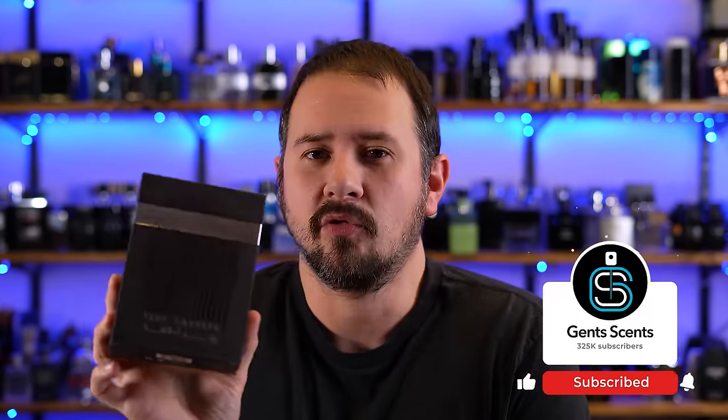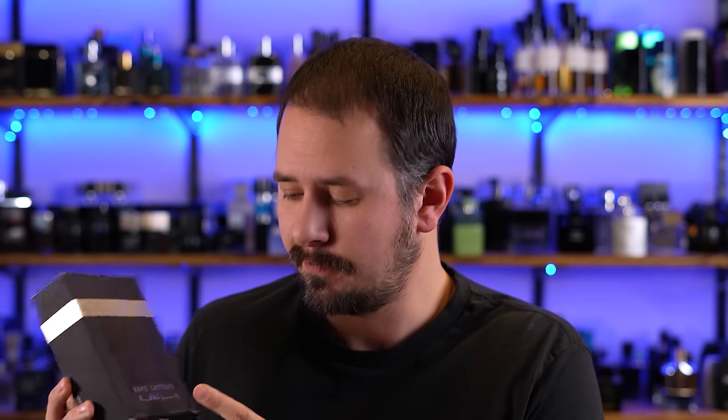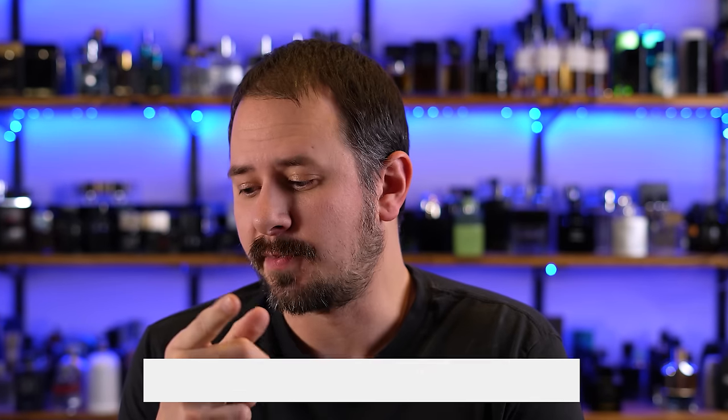I didn't want to get just that because if I'm placing an order, let's throw some other stuff in there. So the fragrance from Lataffa that we're talking about today is called Rams — or maybe Roms — Silver. I'm assuming it has something to do with your fingerprint because there is a fingerprint on the box that turns into a barcode. This one is one of the fragrances that I ordered. I also bought Boss Bottled Parfum and a few other things. Boss Bottled Parfum I filmed first impressions of for my extra channel, so you can see that on extra Gentsense. But we've got to talk about this Lataffa. Let's jump into it.